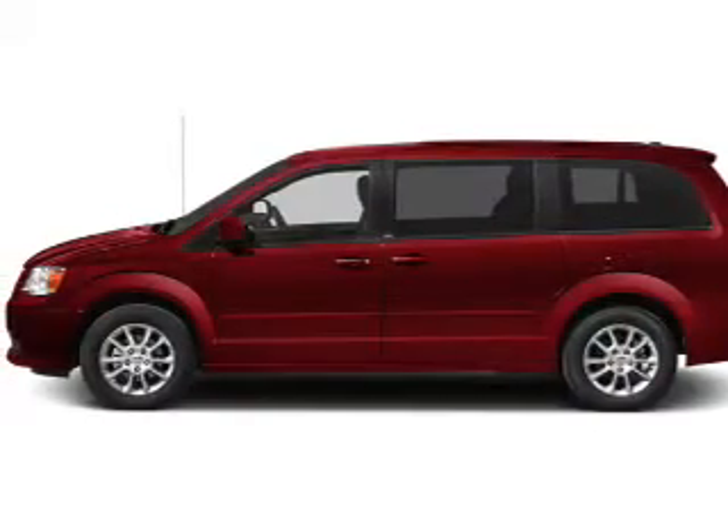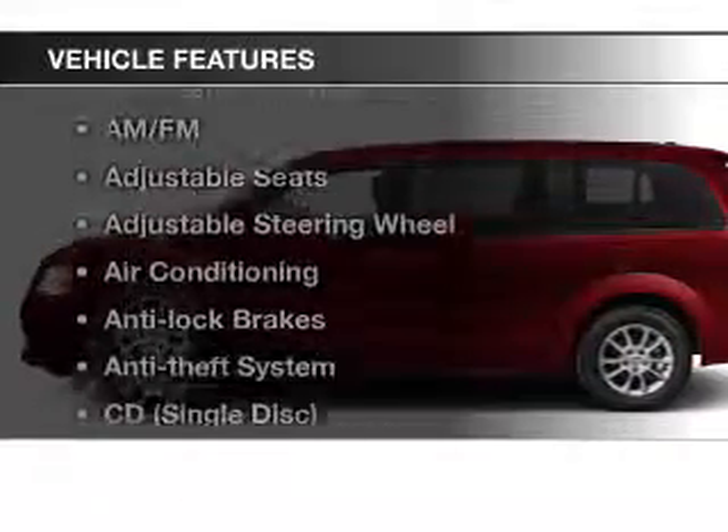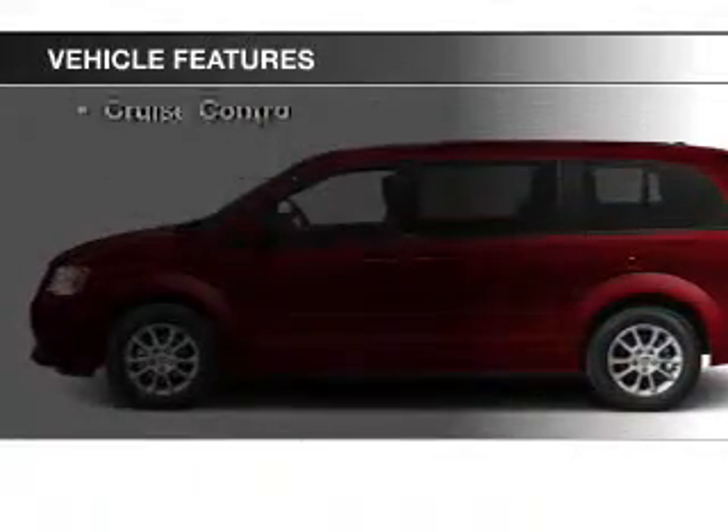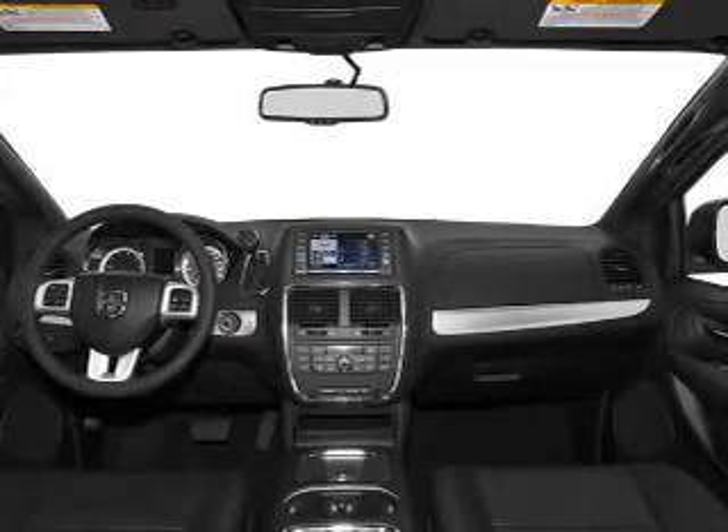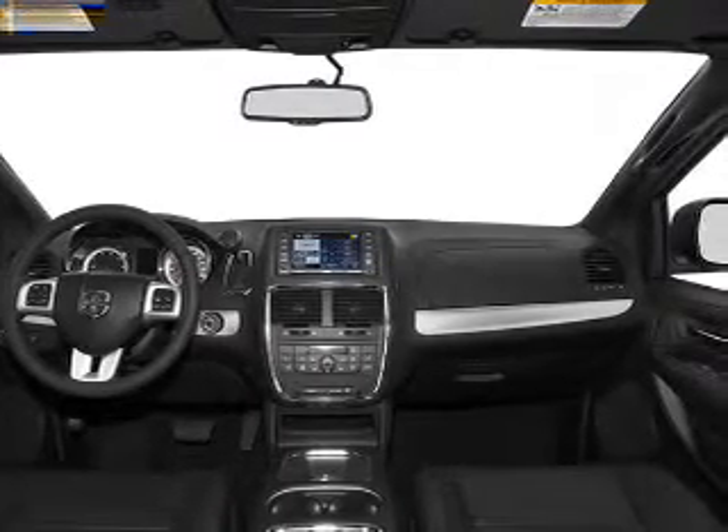Enjoy the comfort of dual temperature controls. Plus, enjoy these notable features included in this vehicle: keyless entry, power windows, cruise control, an AM-FM stereo, power mirrors, power steering, and an adjustable tilt steering wheel.